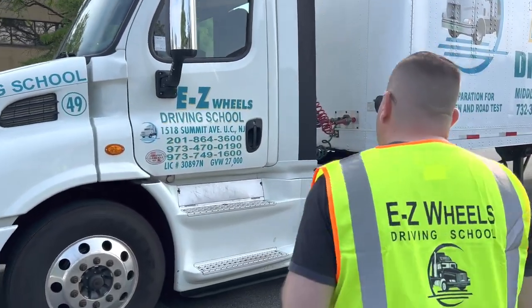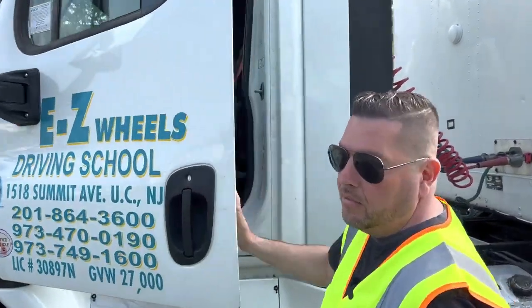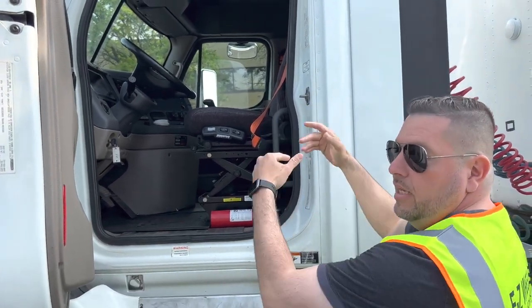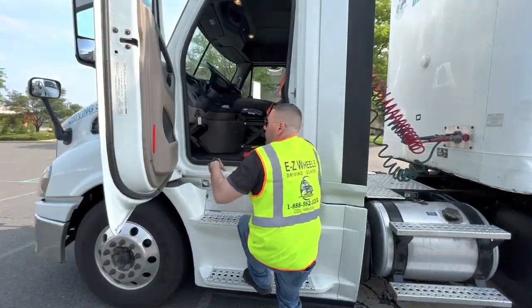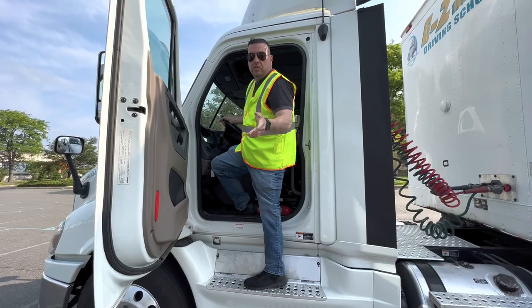So when you first come to the truck, there's something called a three-point contact. You must grab onto the truck always as you go in. You've got to face it. As you come out, you've got to also be facing inward. So you've got a handle, you've got the door handle, and you've got your steering wheel.